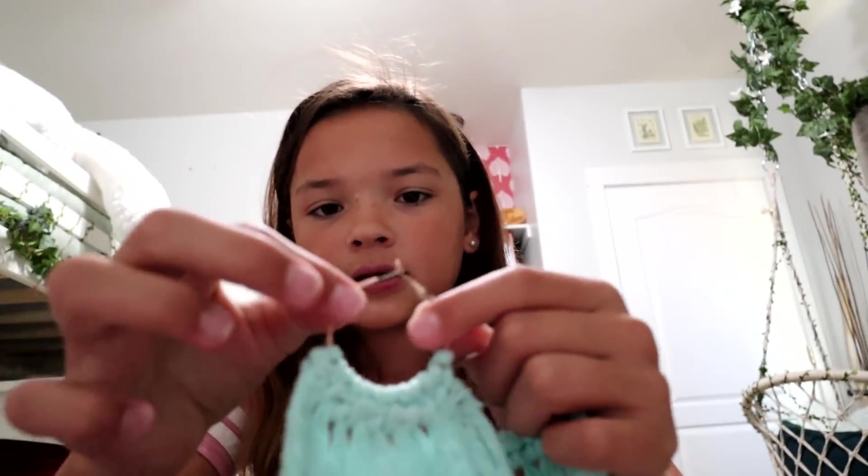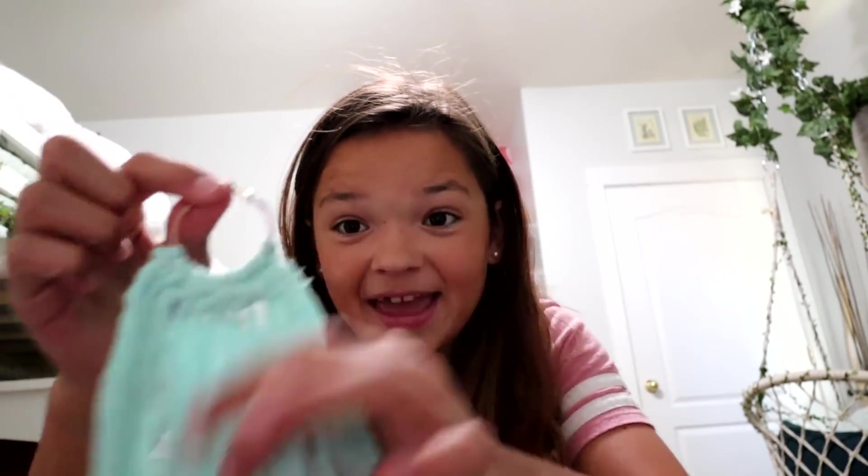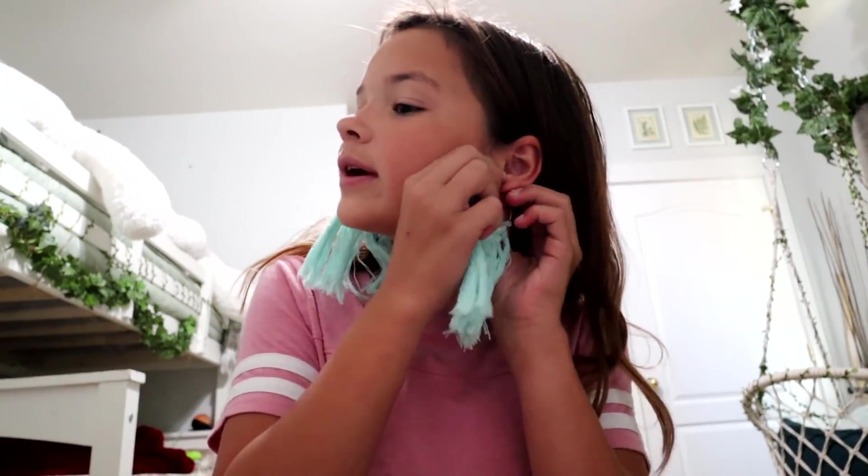Wyatt made these — he didn't make the metal part of course, but Raquel donated this earring part and then Wyatt macramé'd this. How amazing is that? He macramé'd this! Look at how giant these are — I feel like it's weighing down my ears. It's going right down to my shoulders. I'll have to wear that in a little bit, not quite right now.